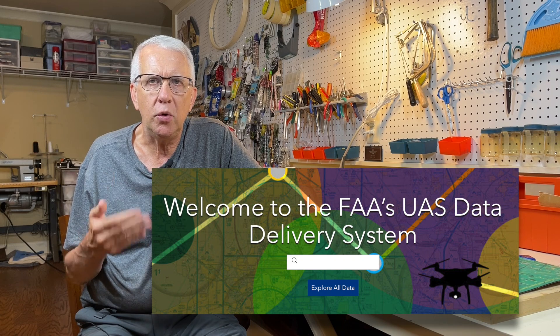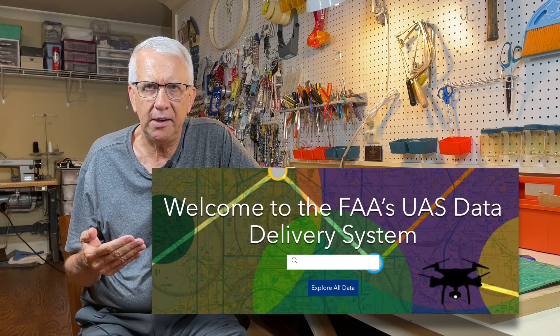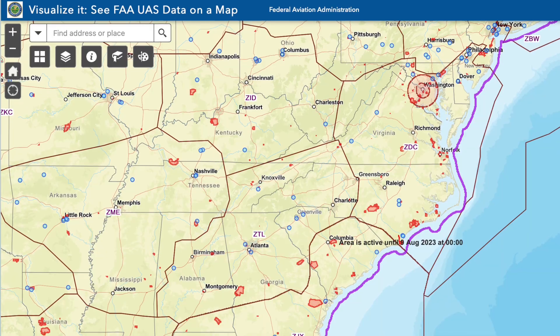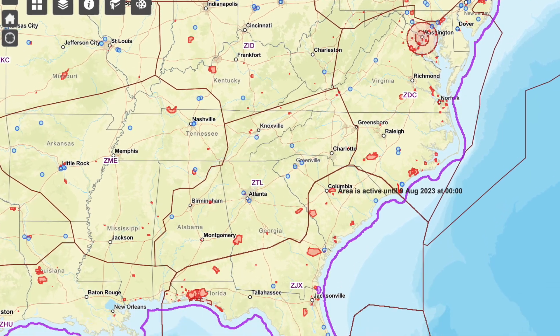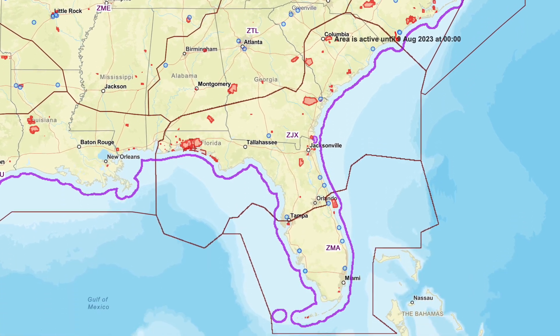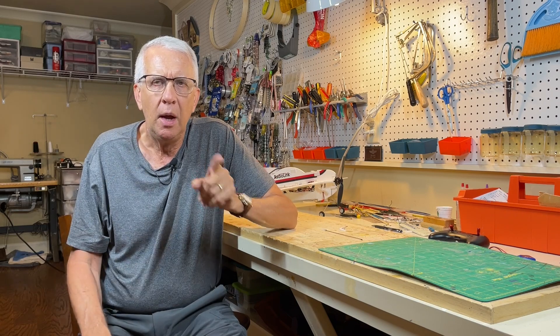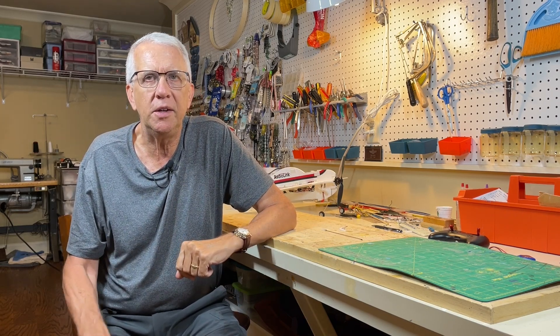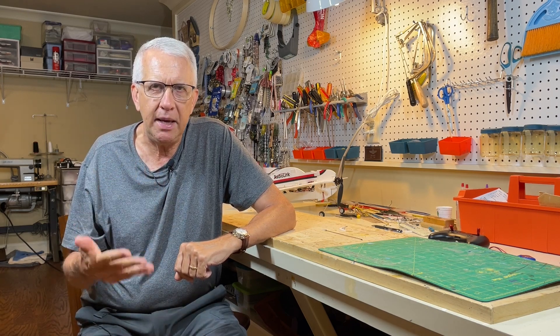It's called the UAS Data Delivery System — a separate website linked to the FAA website. It is an FAA website, but it's an extremely data-intense site that's being built as we speak. That's where you'll be able to see where FRIAs are located in the United States, as well as other things like Class B airspace, Class C airspace, restricted airspace, and so forth.